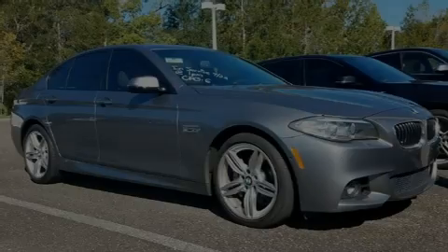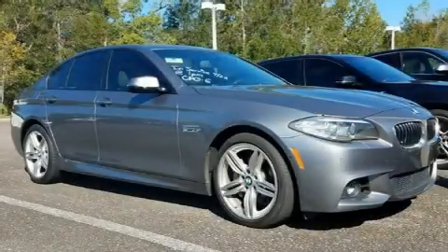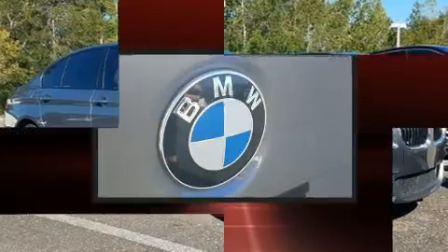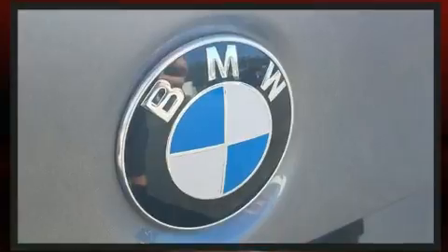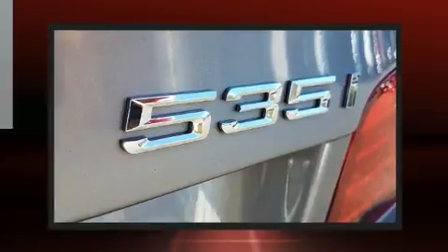Sensibility and practicality define the 2014 BMW 535i. With just over 25,000 miles on the odometer, this four-door sedan prioritizes comfort, safety, and convenience.